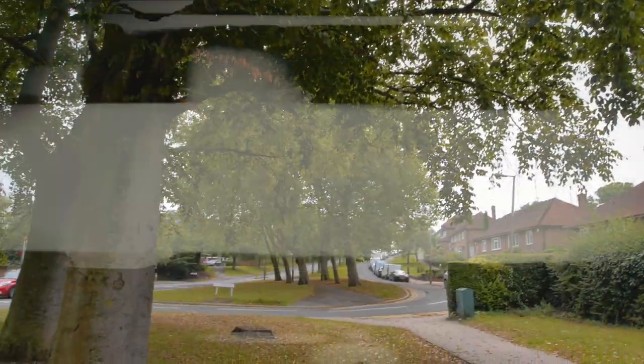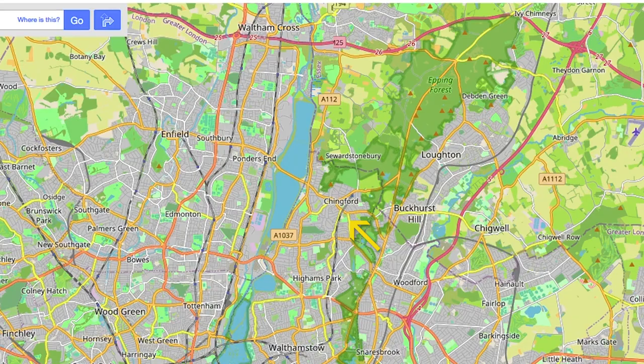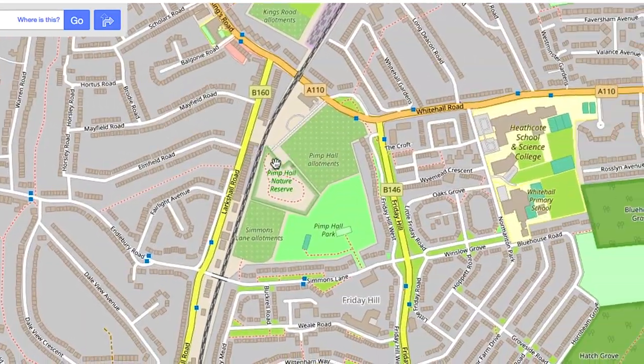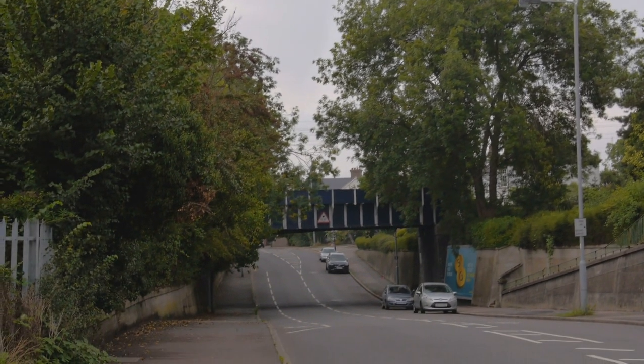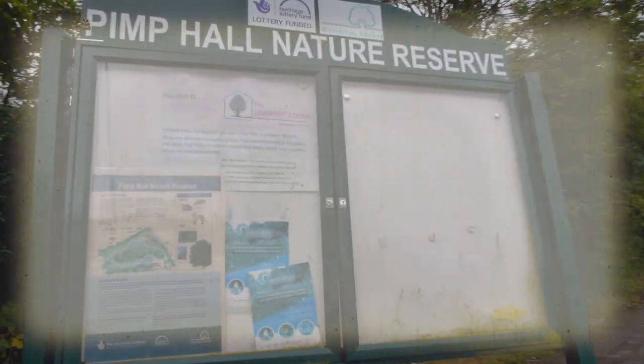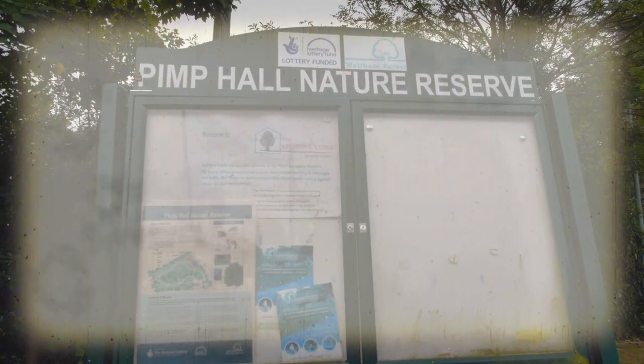I'm here in Chingford, the King's Ford, and I'm going in search of one of the great hidden gems of Waltham Forest, the London Borough of Waltham Forest. I'm going to go looking for Pimp Hall Park. It's a really beautiful, special and slightly hidden location.